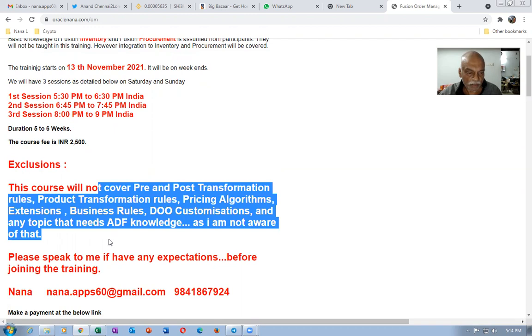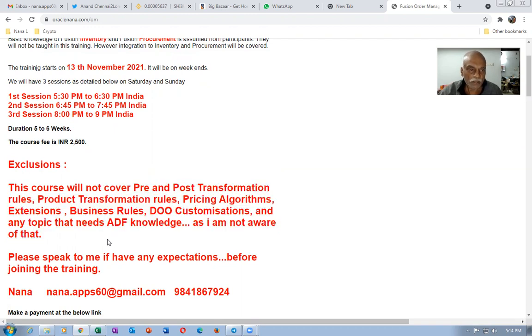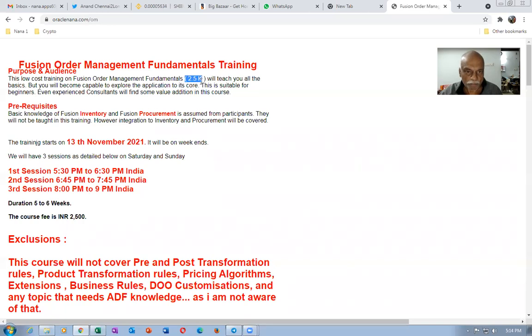Since I am not aware of ADF, I will not be able to cover it. But apart from that, this is definitely worth the money. This is starting on the 13th of November. It is on the weekends — Saturdays and Sundays — and there will be three sessions every Saturday and Sunday.